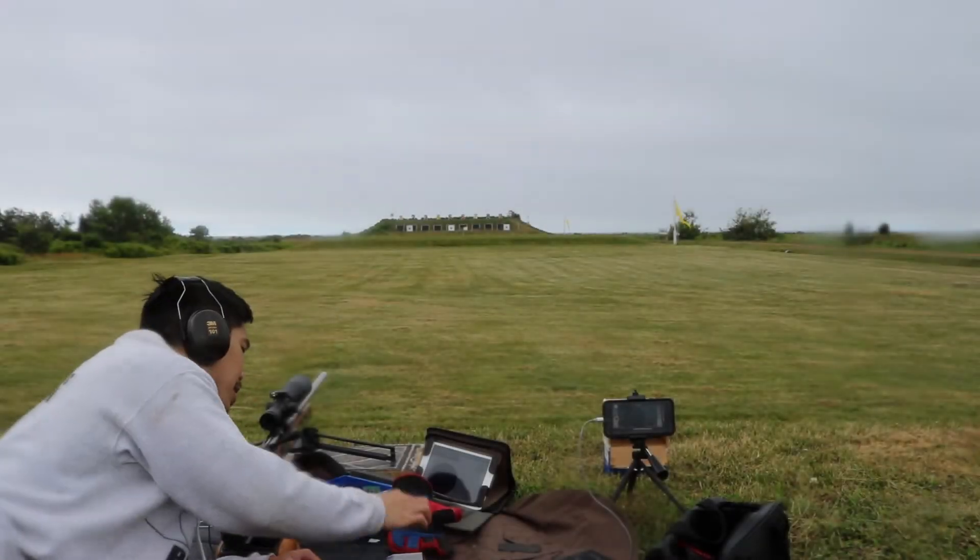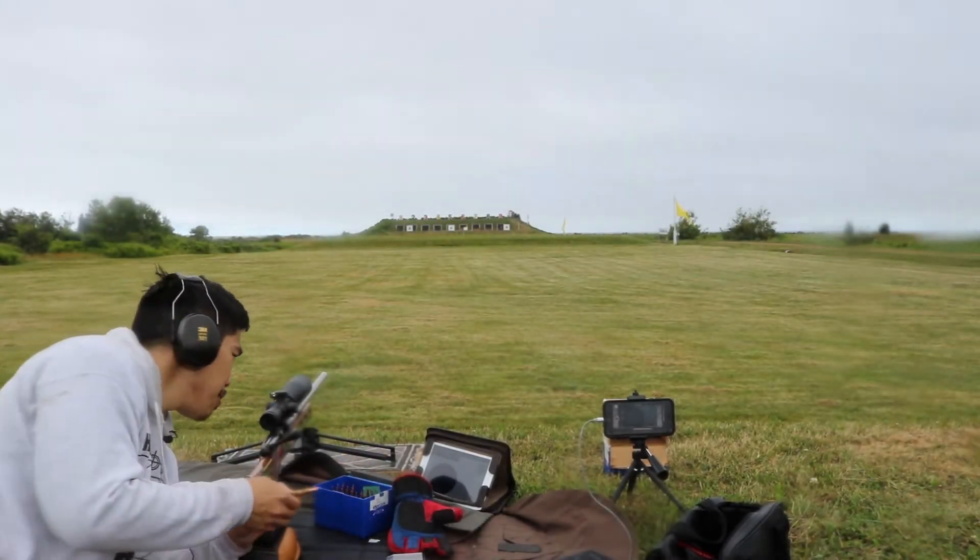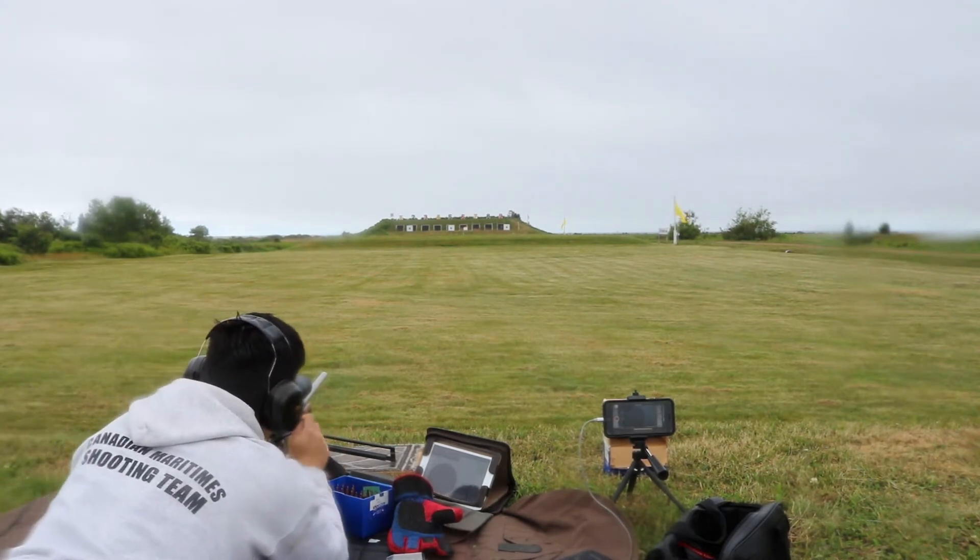Hi guys, I'm at 300 yards testing the 220X, 43.6 grains, 5 shots, and 140.